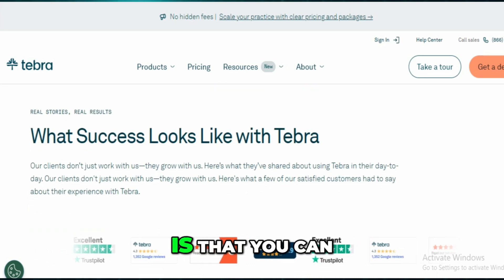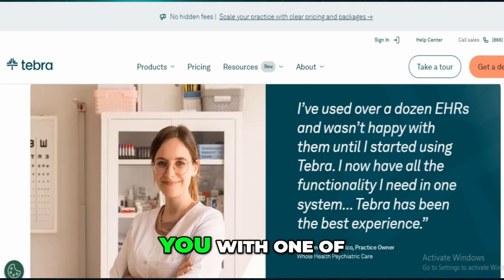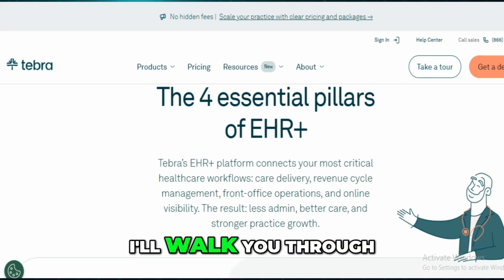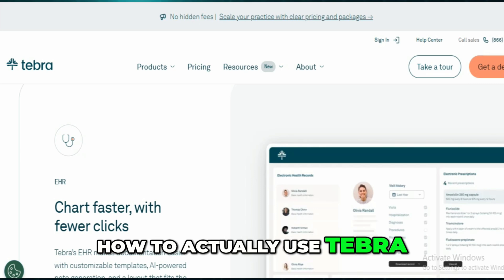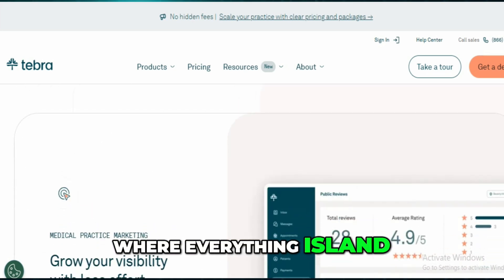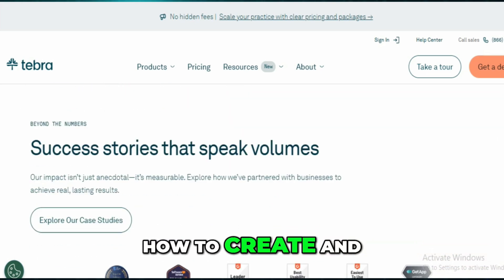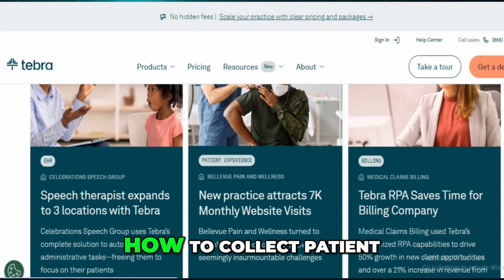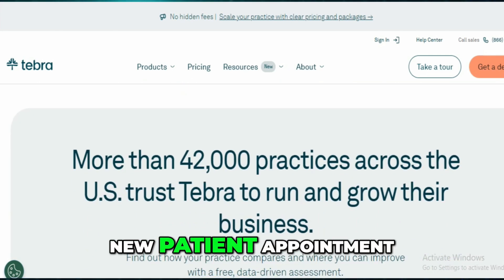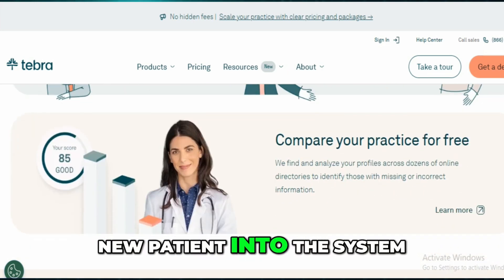What I like most is that you can either handle billing yourself or let Tebra match you with one of their trusted billing partners. In this video, I'll walk you through how to actually use Tebra, starting with a dashboard tour, then how to check patient eligibility, create and send messages, collect patient payments, schedule a new patient appointment, and add a new patient into the system.